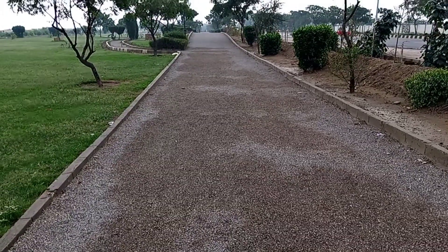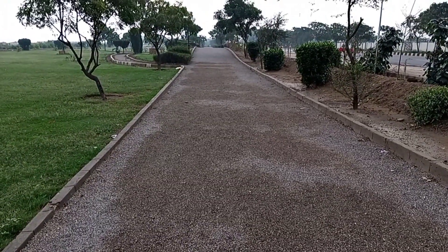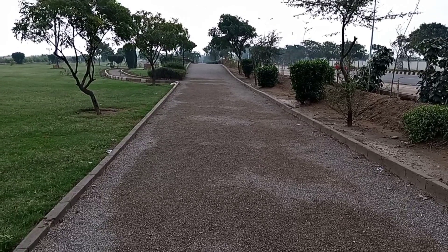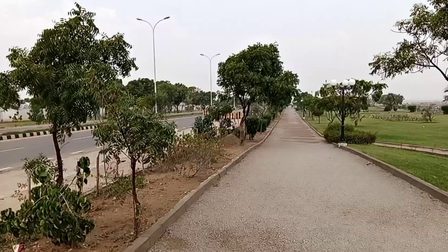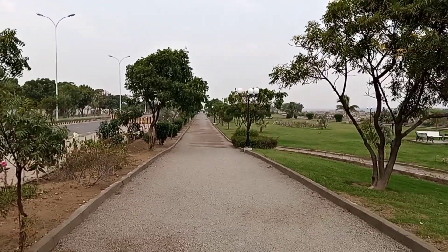Here we are at Major Khalid Shaheed Park and you won't believe it, they have got an impressive 2,000 meter long walking track. That's a massive space for strolls and exercise.